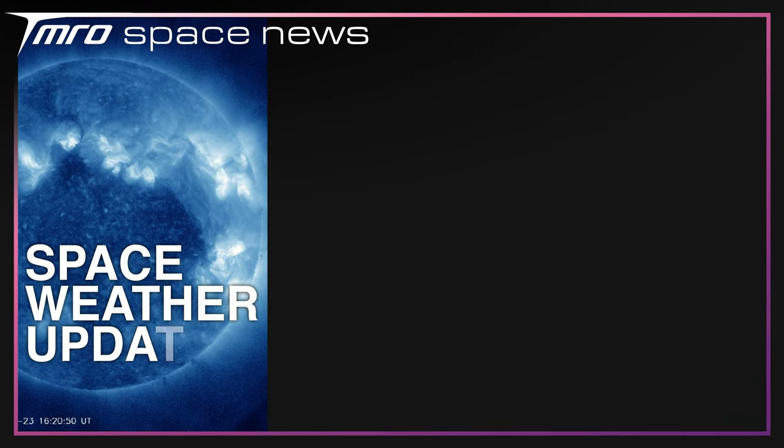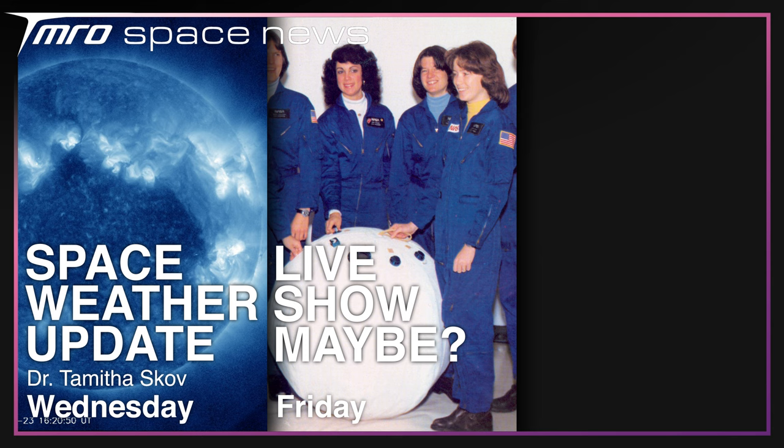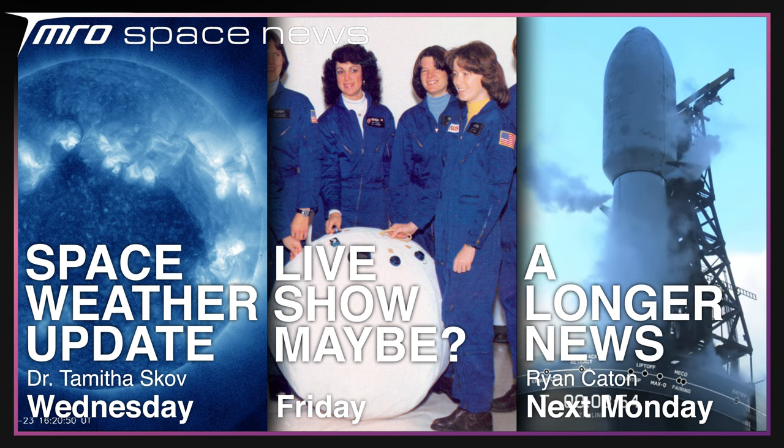There's plenty more to watch on Tomorrow this week — on Wednesday, Dr. Tanforscove will be back with another space weather update. On Friday there could be a live show, depending on whether Jamie can make it to 204 on time, and I'll be back next Monday with some more news. Thanks for watching this shorter episode of the news, and goodbye.